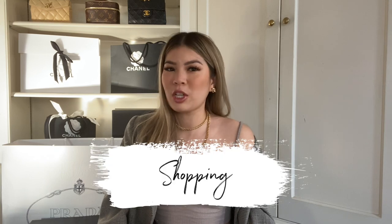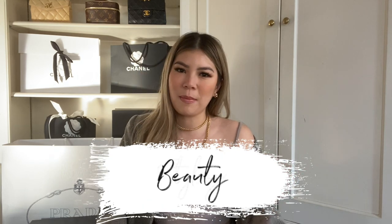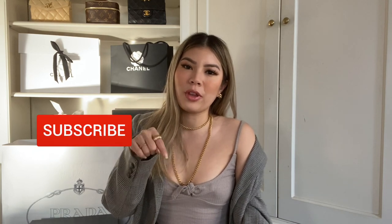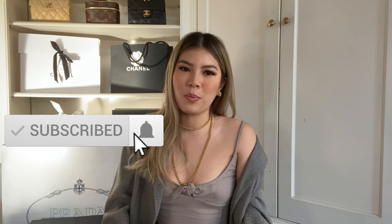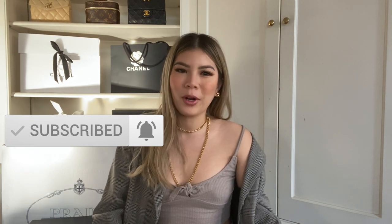For those of you who are new here, hello! My name is Pacey and I do luxury videos, shopping videos, selling videos, and just a little bit of beauty from time to time. If any of those topics sound interesting to you, make sure to go down there, hit the subscribe button, and ring the notification bell. For those of you who have been subscribed, welcome back — thank you for the support as always.